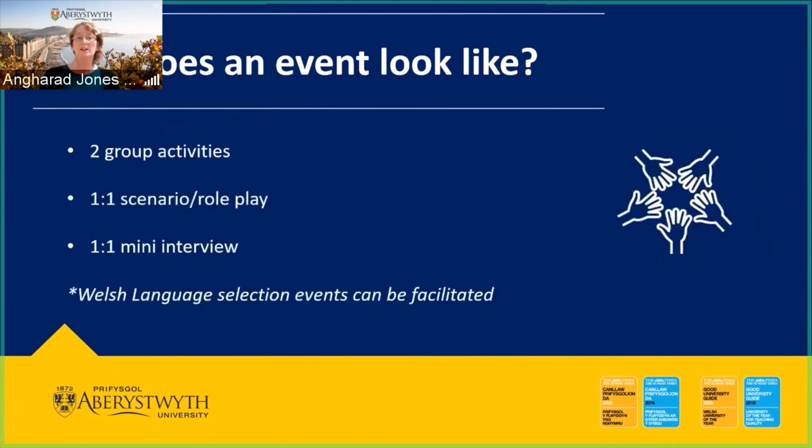There'll be two group activities, assessed separately. There'll be one one-to-one scenario or role play activity, and one mini interview — not like historical interviews, but an element where you can bring that personal approach. We can also facilitate selection events in the Welsh language, but we'd need to know that beforehand so we can ensure those present at each event can speak Welsh to support people's language preferences.